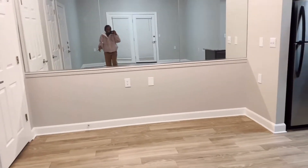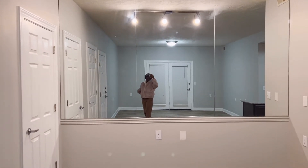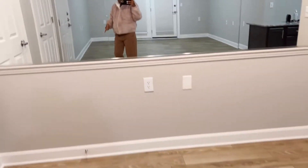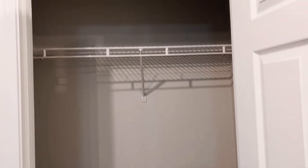And guys, look at this mirror — oh my god, it looks so good. That's the dining room right there, and it comes with two closets. That's one closet right there, and this is the other closet. That's another closet right here.